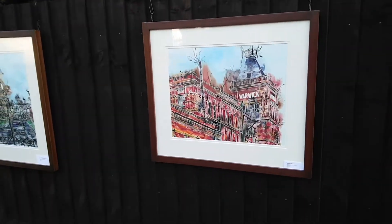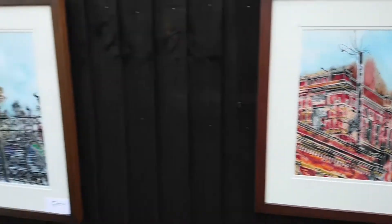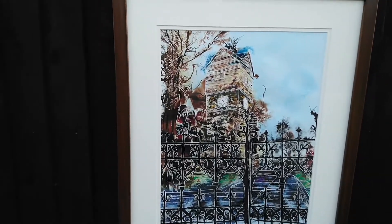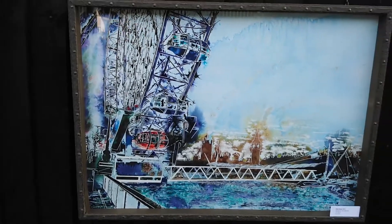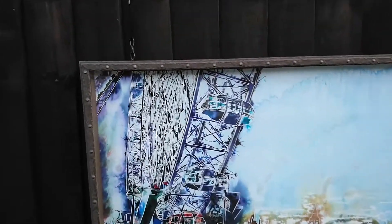We've got Battersea Reborn — the beginning of the renovation of Battersea Power Station. This is Warwick Mill, which is from my hometown of Middleton in Manchester. And another Middleton, Manchester one — this is St Leonard's Church, which was in a tower. Then we've got Misty Wheel, which is in a wonderful frame.